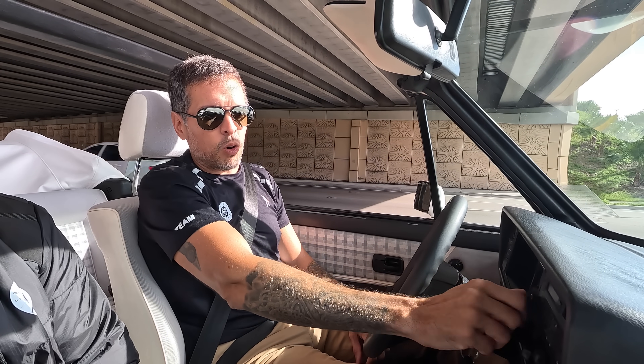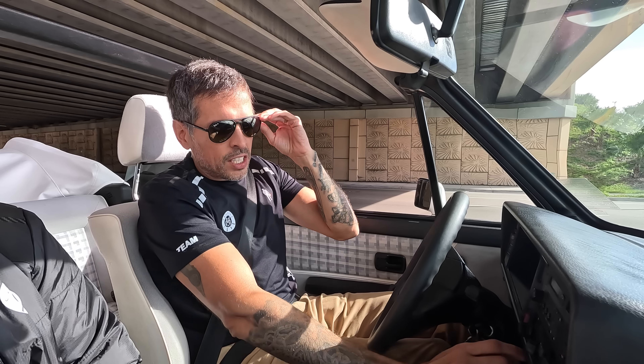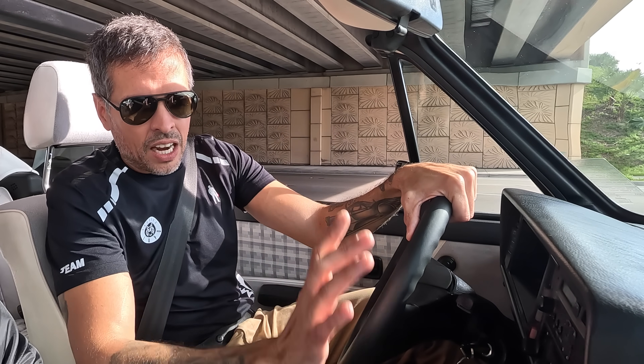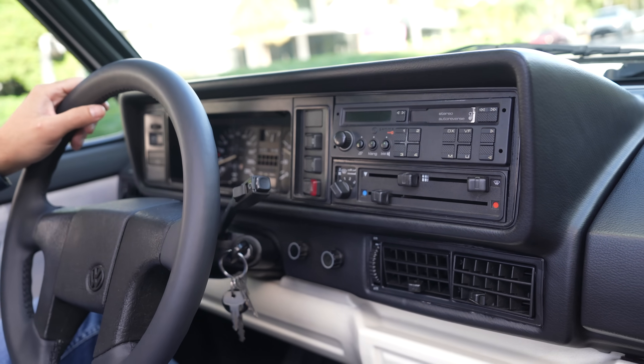You can see again, all working — radio, cassettes. This particular model has an AC. It's off market, but all installation. So we leave it at Iguaz. We fix it on the coast, so it's working full time.